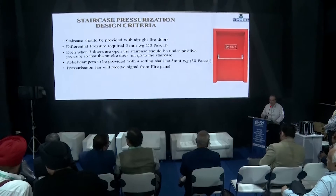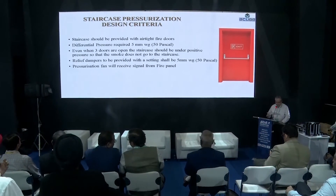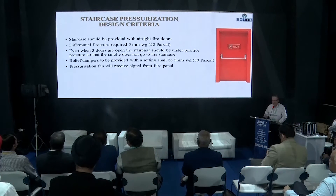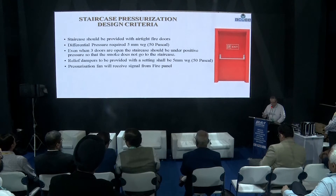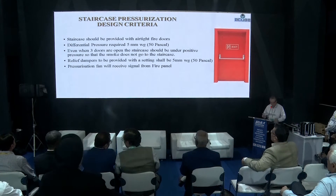If there is smoke and fire in the staircase, occupants will also not be able to escape. The staircase pressurization should be designed such that even if three of the fire exit doors are open, there should still be a positive pressure of 50 pascals.